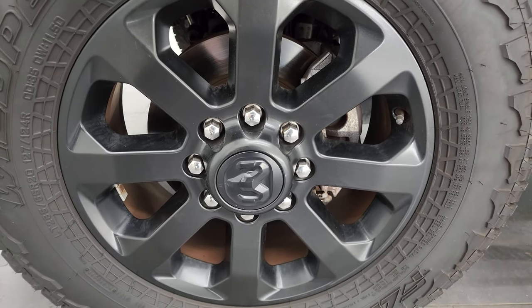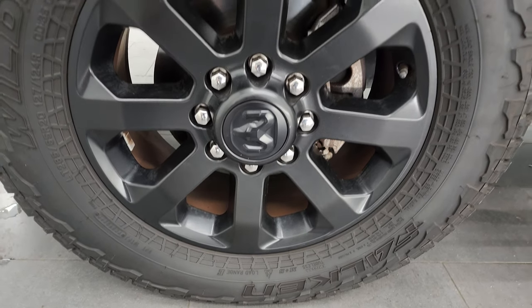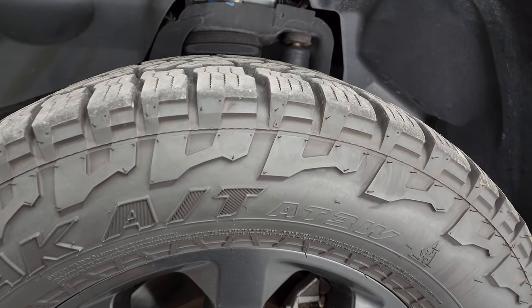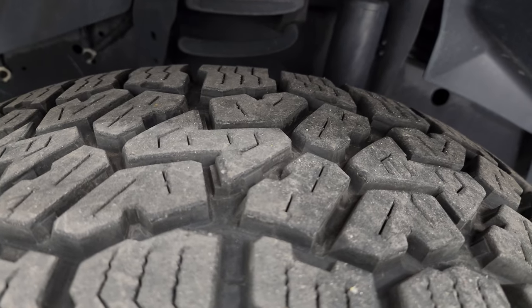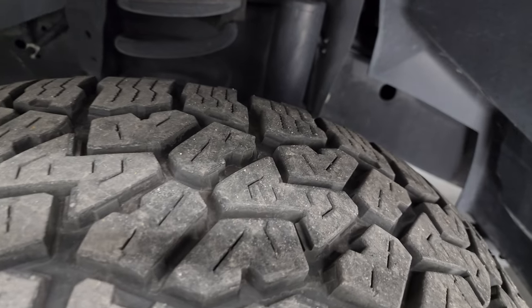It comes with 20-inch painted black alloy wheels. Part of that Night Edition are the Falcon Wild Peak AT tires — AT3Ws in LT 285/65 R20. Same type of tires I have on my truck; I like them a lot.